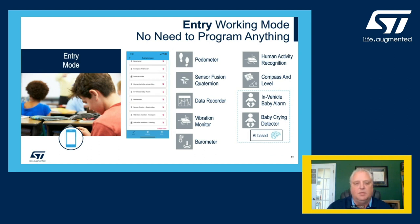When you use the STBLE sensor app for Android or iOS, this allows the engineer to utilize the SensorTile.Box with various levels of development. In entry mode, the customer can utilize pre-programmed applications that are stored in the app itself, which can be downloaded and run on the SensorTile.Box, with data communicated back to the smartphone or tablet via the BLE connection. Some examples include the pedometer function, simple vibration monitoring, leveling and inclination, and human activity recognition.